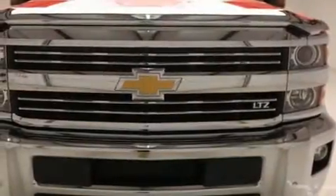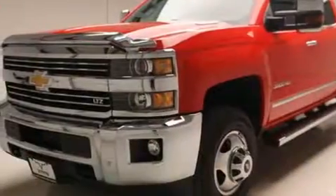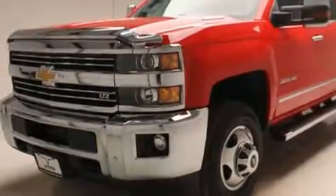Get excited about the 2016 Chevrolet Silverado 3500 HD. With less than 10,000 miles on the odometer, you'll be sure to appreciate this model's condition and value.